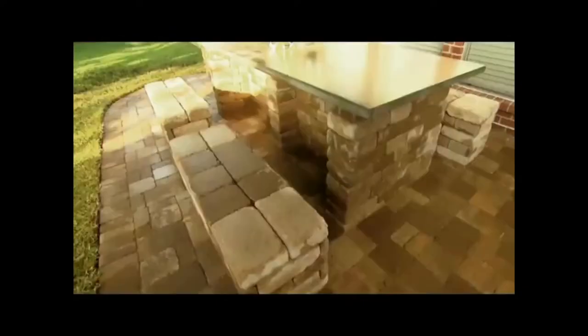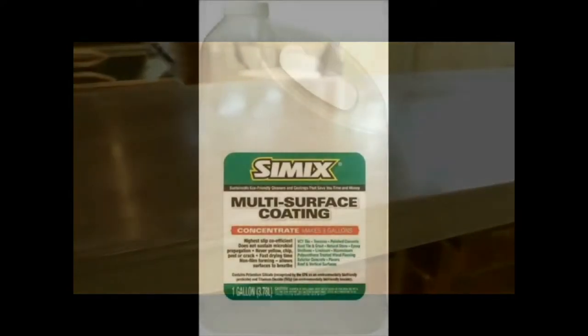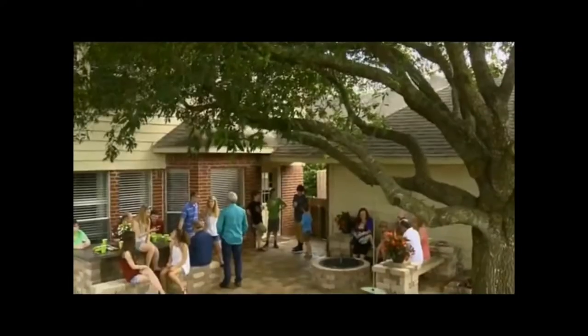Cimex nanoparticle coating fights mold and mildew on all these surfaces because of photocatalytic activity and provides the best UV protection for all treated surfaces. When you want to protect your valuable assets from the harsh environment, I would recommend Cimex. Cimex, your family will love it.